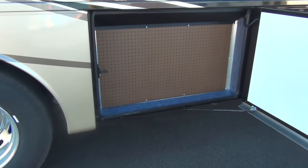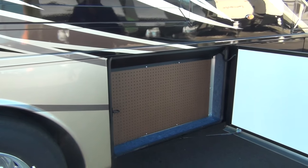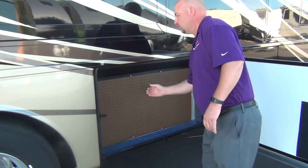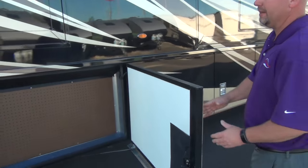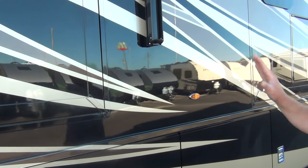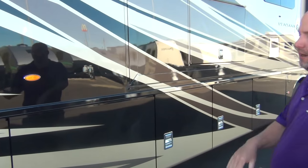Most coaches don't even have a door here, but this opens for access to our fresh, gray, and black water tanks. Newmar also gives you extra storage in here — you can put pegs in and hang tools. The Newmar slide rooms actually recess back into the sidewall, which is not just a piece of plastic hiding a poor fit. They actually fit right, recessed in, giving less chance for wind noise and leaks.